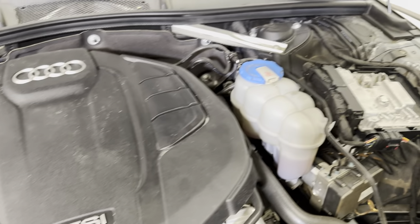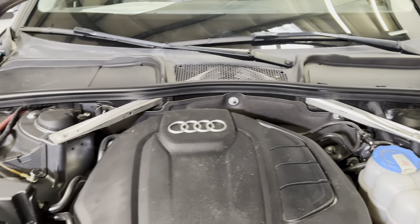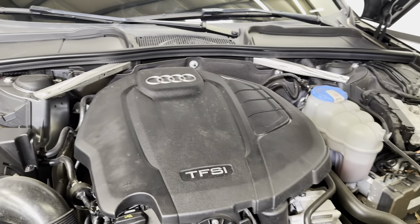You can do it with one hand — there we go. There is your Audi power plant. Everything looks good.